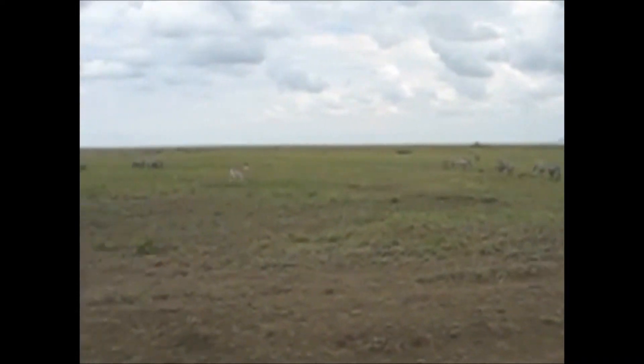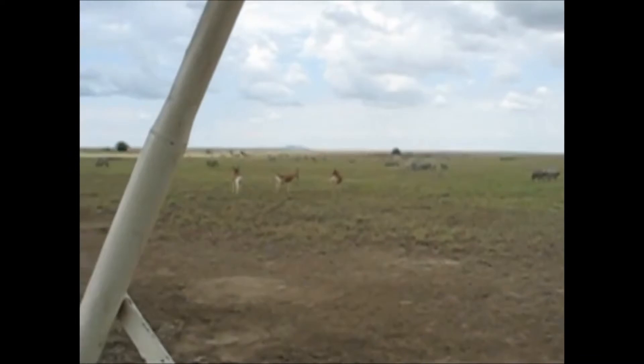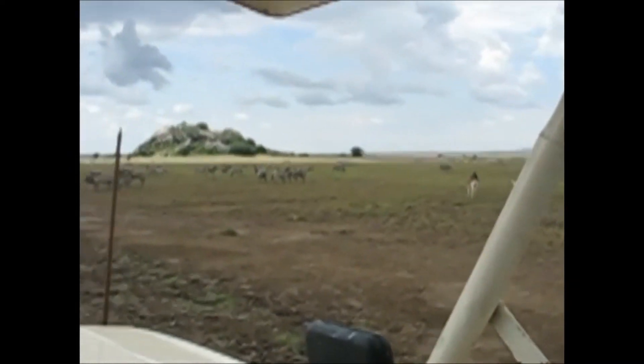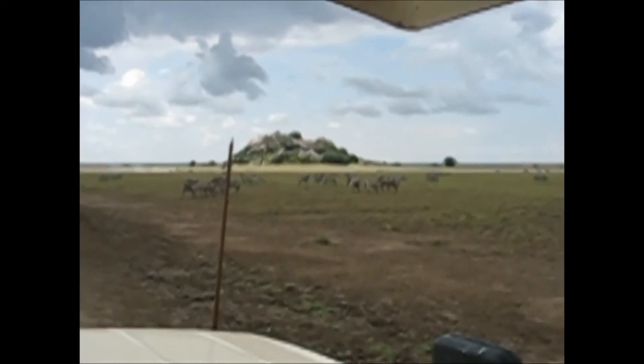We're approaching, soon to be at the gate where we will exit the Serengeti. In the background there's a kopje.